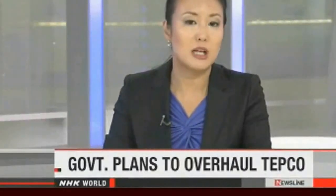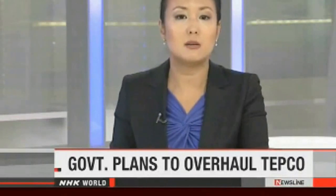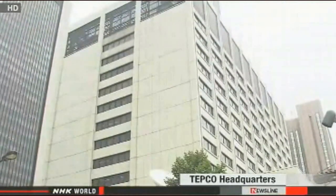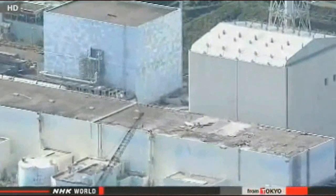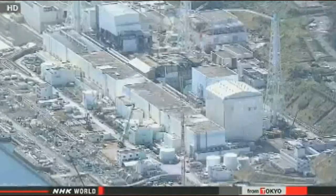The people in charge of the Fukushima Daiichi nuclear plant may soon find themselves working under different conditions. Officials at Japan's industry ministry have taken steps to turn Tokyo Electric Power Company into a holding company, wanting to separate operations and create units for specific areas of work. They hope to create one company for the decommissioning operation and others for nuclear power generation, thermal power generation, and transmission. TEPCO executives say forming a holding company would allow them to better manage each unit and make it easier to cut costs.